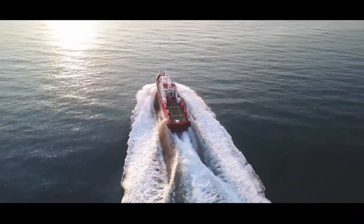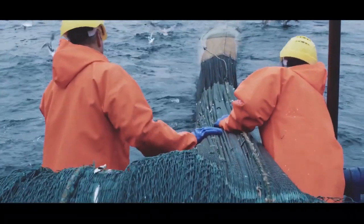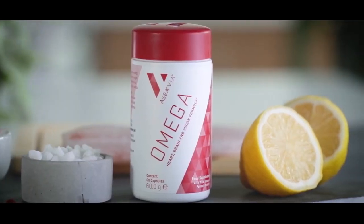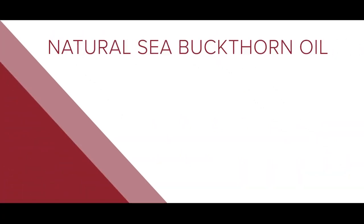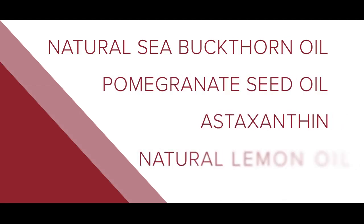Each batch of Via Omega has a lot number so it can be traced to the boat the fish were caught on. Via Omega provides omega-3, 5, and 7 fatty acids in a blend of traditionally used beneficial oils. This product is made from best-in-class quality ingredients including natural sea buckthorn oil obtained through a supercritical fluid extraction process, cold-pressed pomegranate seed oil, astaxanthin, and natural lemon oil extracted without chemical solvents.